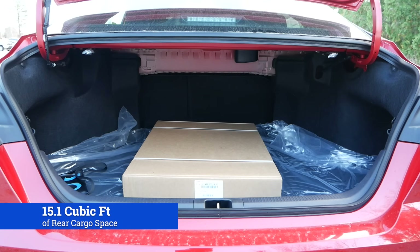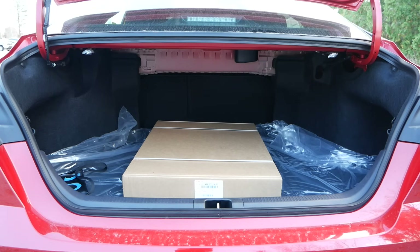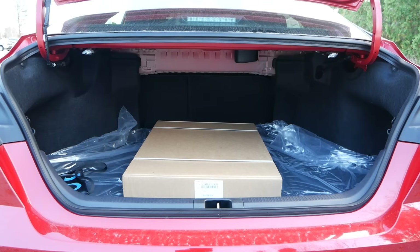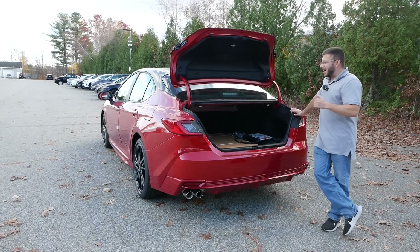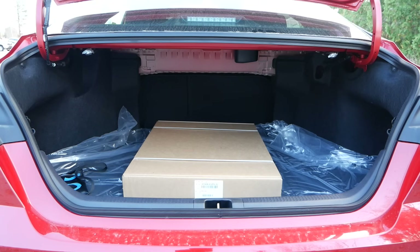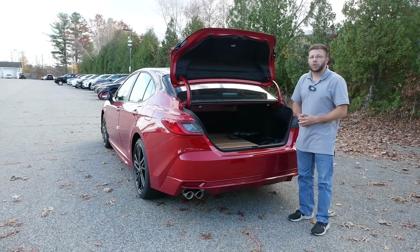Since our model doesn't have the panoramic moonroof, there's plenty of headroom in the back — taller passengers won't be hitting their head on the headliner. Back here you'll also find two center-mounted air vents along with USB-A and USB-C inputs, and a center armrest with two cupholders. The rear cargo area offers 15.1 cubic feet of space, which is very competitive in this market. I was able to fit three bags of camera gear, a gimbal box, and a tripod with room to spare — you could easily store eight to ten bags of luggage, and the cargo area is deceptively wide with deeper side pockets. You also get a spare tire.